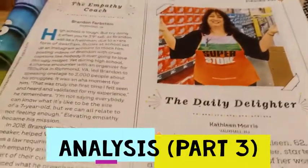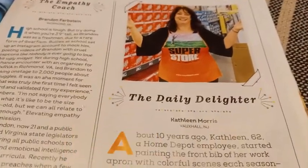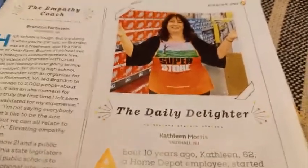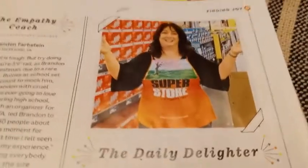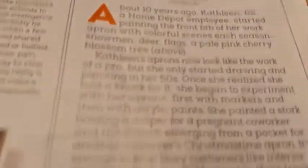Let's demonstrate this annotation that we're talking about. I have an article here from Women's Day magazine — and no, I don't normally read Women's Day magazine — but my fiancé had a copy and I found a short article that I thought would work very well for this demonstration. So here is an article called The Daily Delighter about this young lady who worked at Home Depot. Let's read and annotate it.